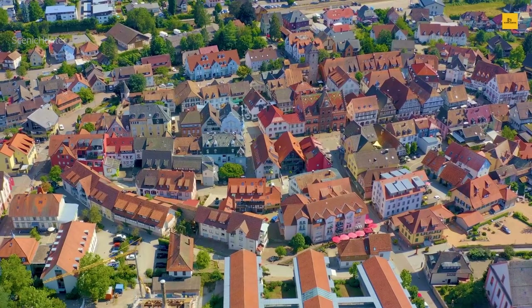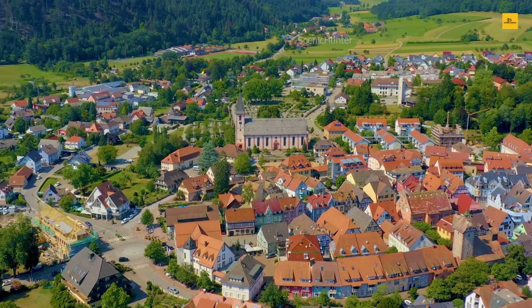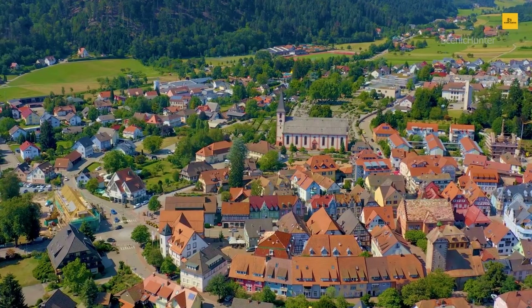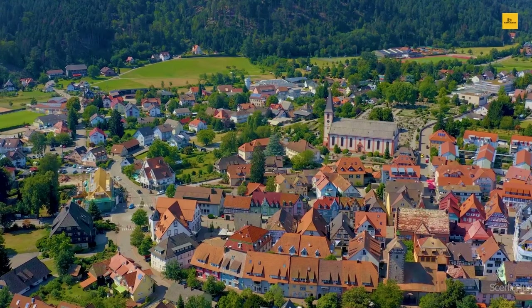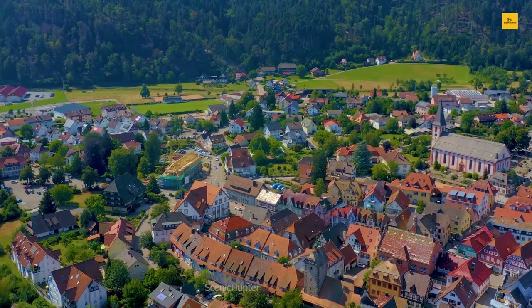For adventure seekers, Zell am Hamersbach is a gateway to outdoor paradise. The surrounding landscape reveals a tapestry of hiking trails, each promising a unique adventure through the heart of nature. Whether you seek a challenging ascent or a leisurely woodland stroll, there's a trail here to suit your fancy. Zell am Hamersbach is more than just a destination — it's a portal to a bygone era, an immersion in nature's embrace, and an invitation to savor life's simple pleasures.